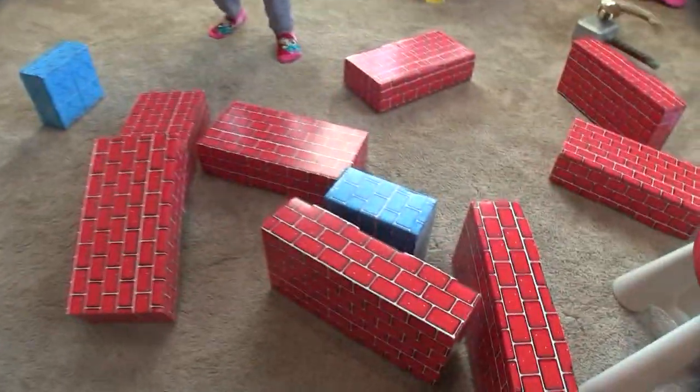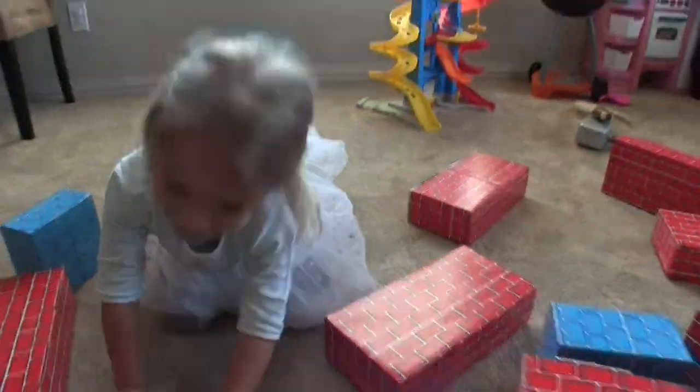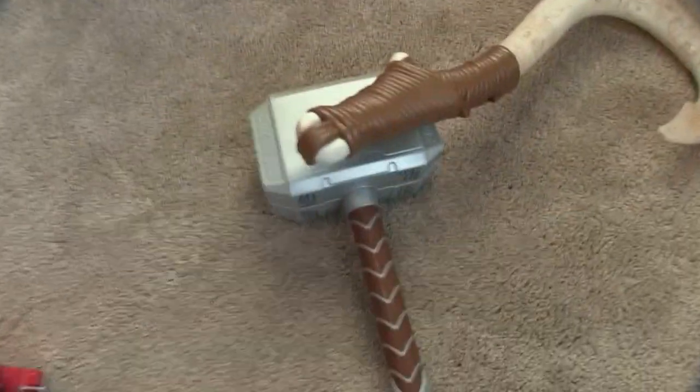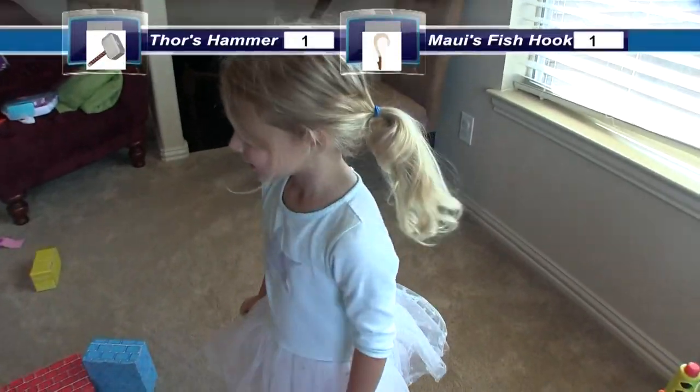Although there are some blocks still standing over here. Which one did better, product tester? That one and that one. Did the hammer do better or the fish hook? Fish hook and hammer — it was a tie.